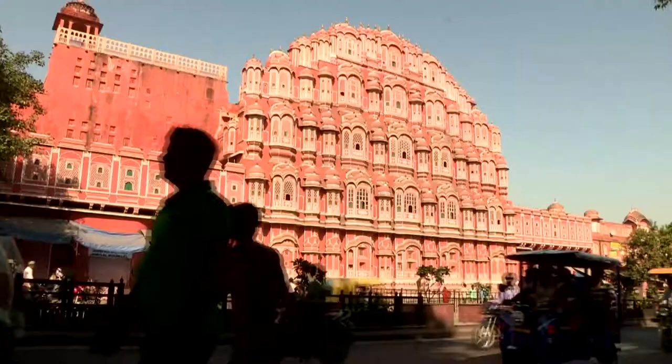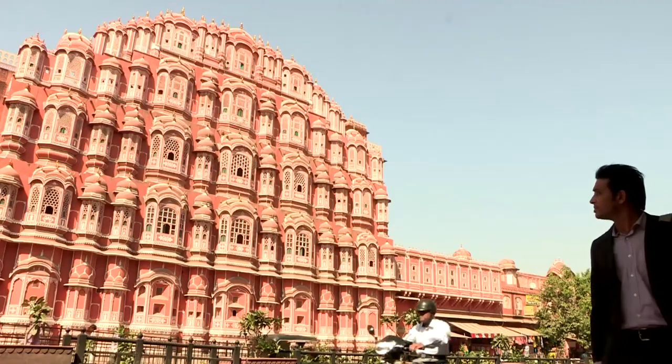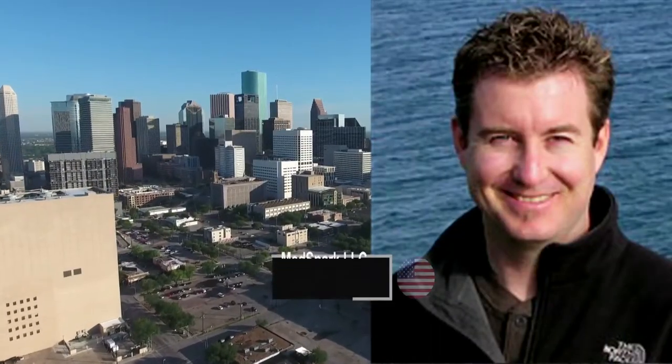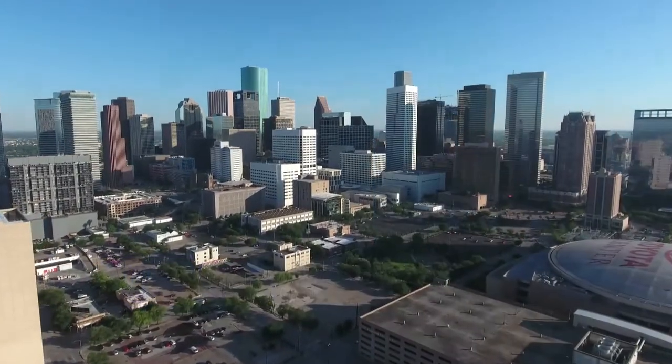We bring you the story of a collaboration from the capital of Rajasthan, the pink city of Jaipur, where Ganesh Ramjangir's Nundra Innovations Private Limited is based. And from the US, it is Paul Scott, who is the founder of Medspark Limited Liability Company operating out of California.